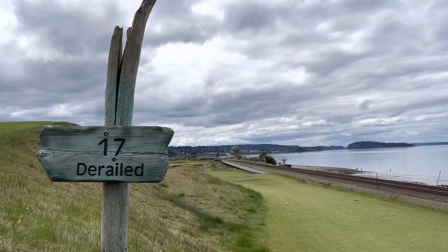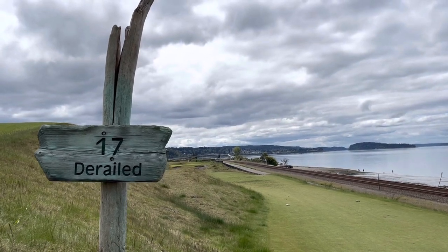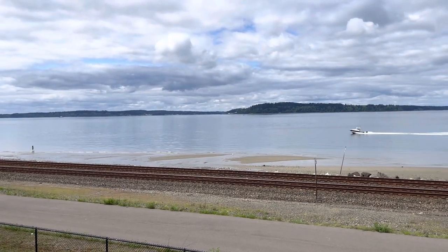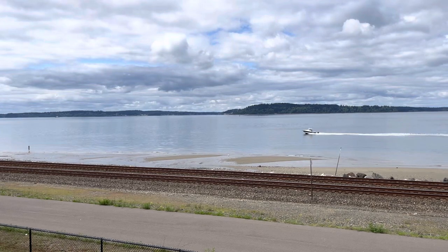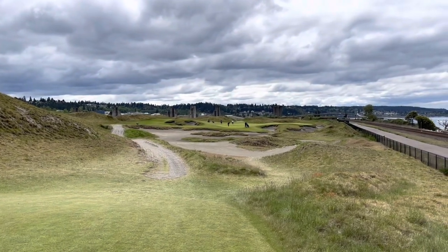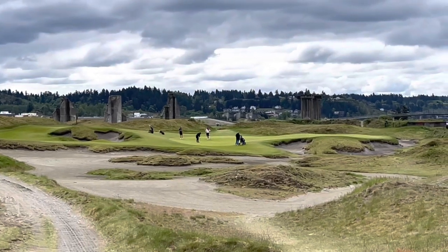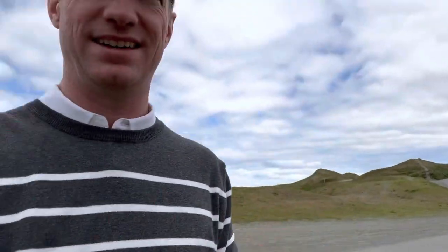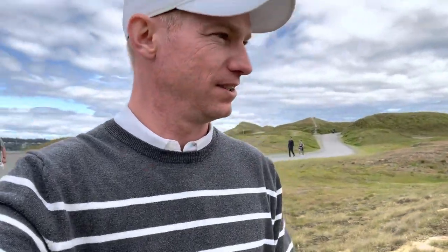Hole 17 — that name is pretty accurate, I definitely derailed on this hole. It's a 142-yard par three. I ended up hitting into the waste bunker on the left and it was plugged — three quarters of the ball was in the sand. It took me a couple swings to get out, and I had to do a tricky flop shot just to get up and down for double. Score update after 17: my first double of the day. We are five over after 17 — that's still very respectable.